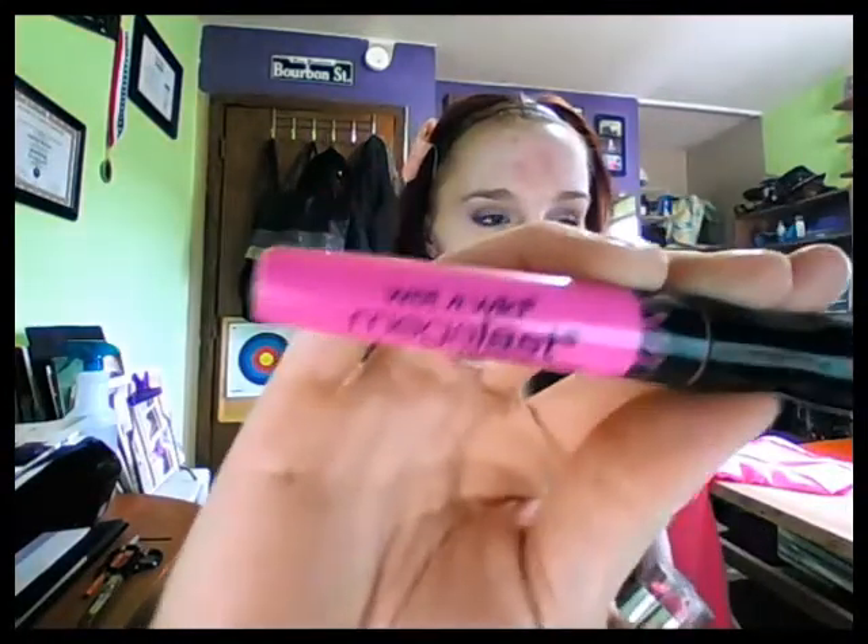I also have a couple from Wet and Wild — actually I have a lot of lipsticks, like a lot. The first one is actually a liquid lip color and I really like this one because it's kind of like a stain. When it dries it kind of leaves your lips where you can see the cracks, but if you put a clear gloss or even a pink gloss over it it would be awesome.